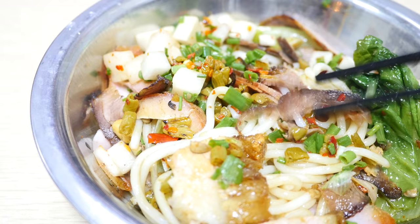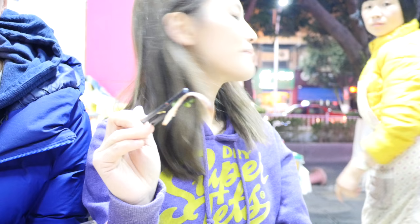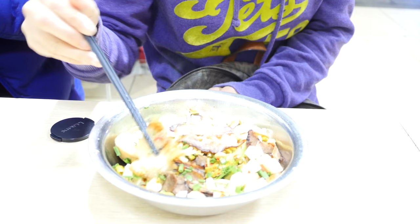Guilin rice noodles — I think I have everything in it: beef, pork, probably horse. She said the darker one is horse. This is pork.